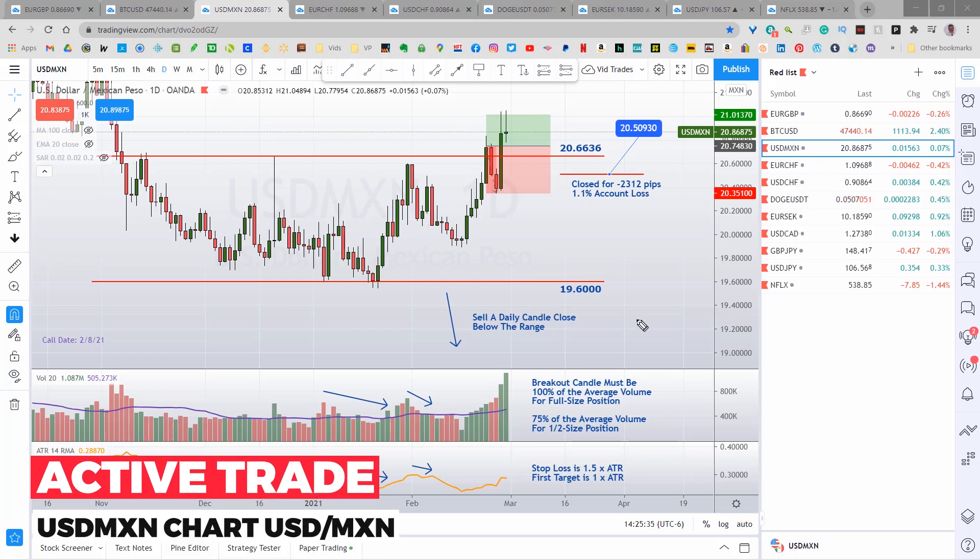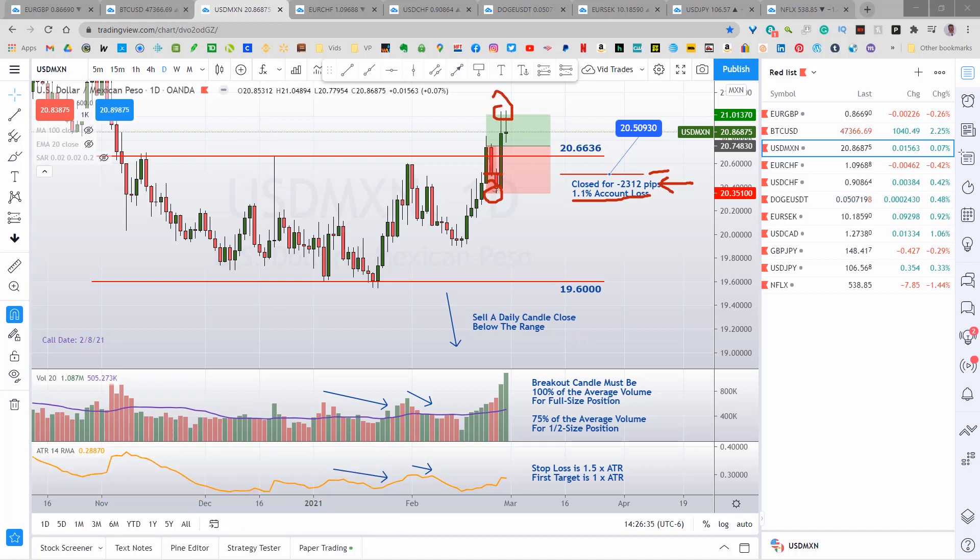The U.S. dollar Mexican peso closed back inside the range, so I took the hit on this one. Closed for minus 2,312 pips, which sounds crazy, but U.S. dollar Mexican has really tiny pips. It was a 1.1% account loss. And of course, on the very next day it came down and hit my stop loss — we are well out of it up here at $20,509.3. Then the interesting thing is the very next day it popped up and hit our target. Pretty annoying, but it happens sometimes.